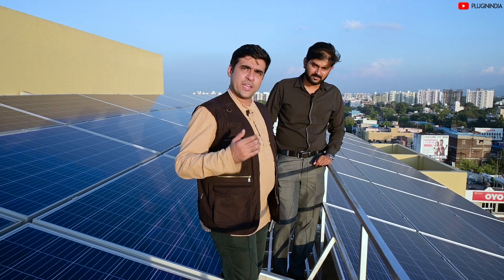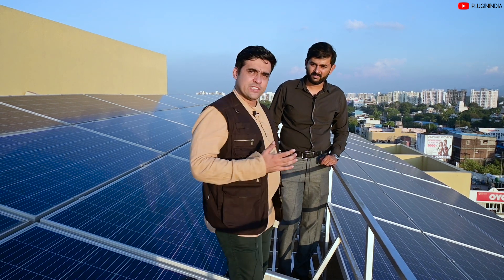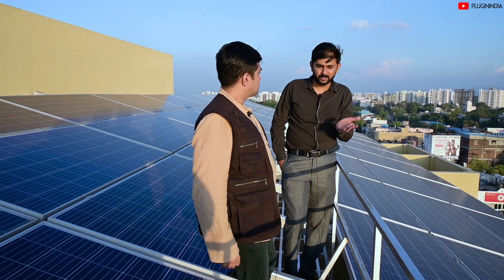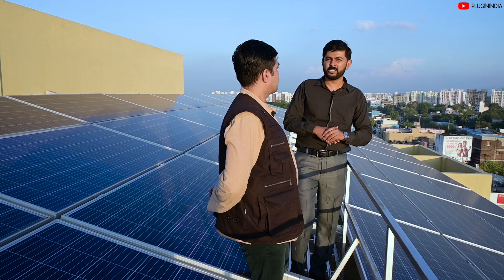Four months of a year in Pune, you have pretty cloudy weather — it's the monsoon season. Is there a drop in the production of electricity? Yes, definitely, because the clouds obviously reduce the amount of sun rays coming in, but the generation drops to around 60 to 65 percent.